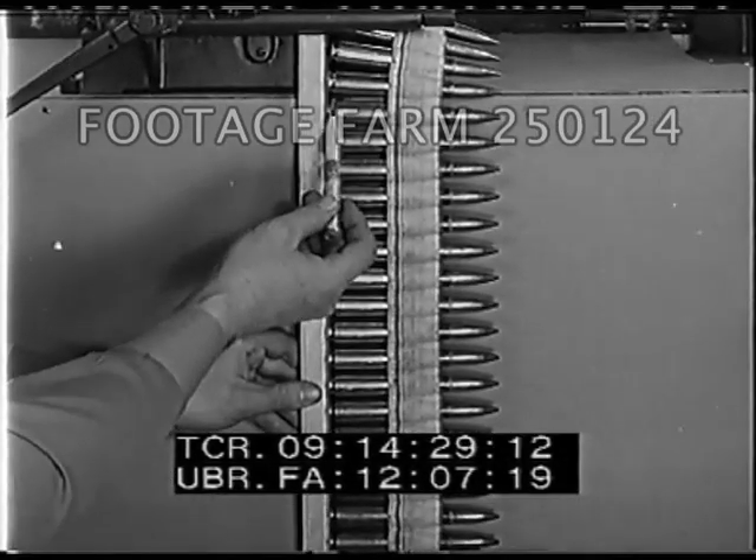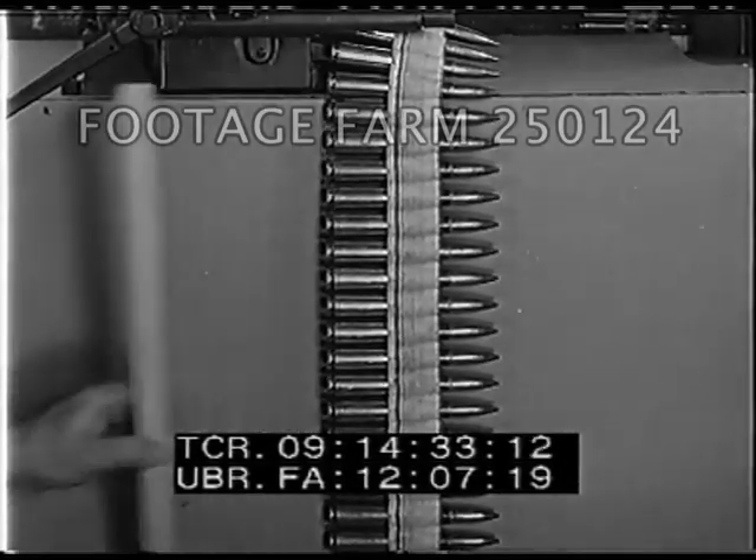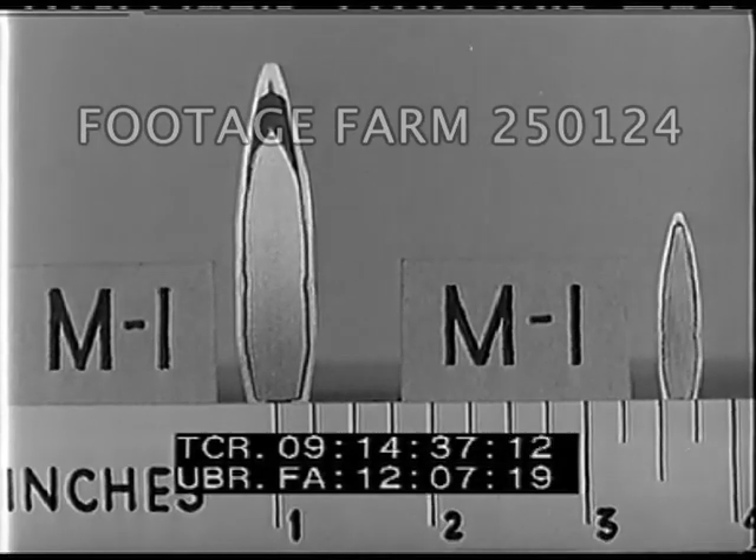Different cartridges are filled with different cores. .50 caliber ball bullets contain a soft steel core. The .30, as well as the .45 caliber, is filled with antimonial lead.